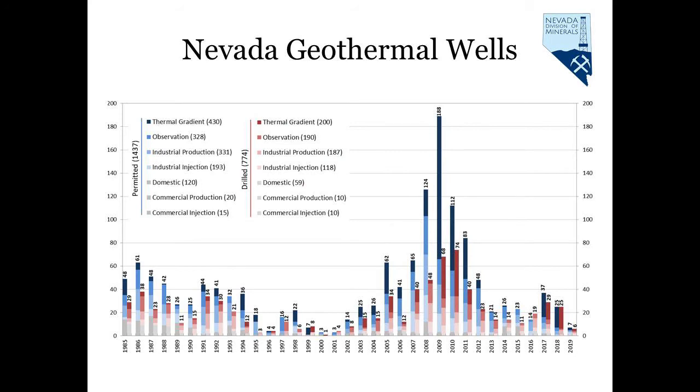This graph shows the number of wells permitted and the numbers of wells drilled by type for each year since the Division took over geothermal well permitting in 1985. Blue colors represent wells permitted, while the maroon colors represent wells actually drilled. The darker colors at the tops of each bar graph represent thermal gradient and observation wells, which are used for exploration and reservoir monitoring respectively, and are the most numerous geothermal wells of the state. The next lighter colors on the stack bars consist of industrial production and injection wells, which are used in geothermal fields that produce energy. Domestic and commercial wells in gray make up the smallest segment of the geothermal wells in the state.